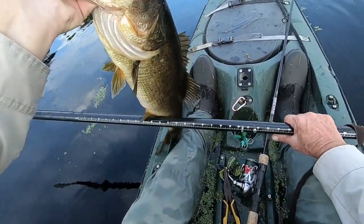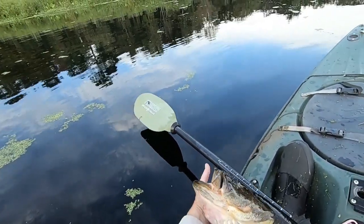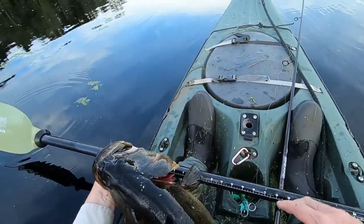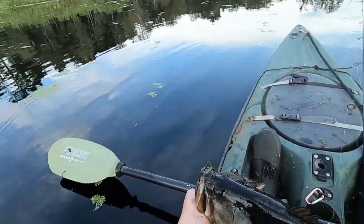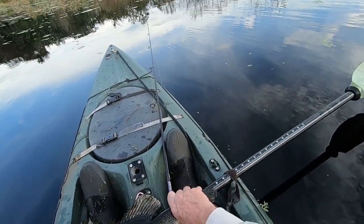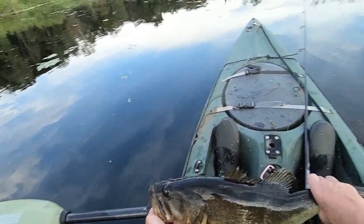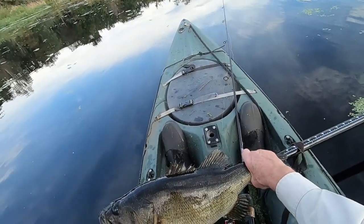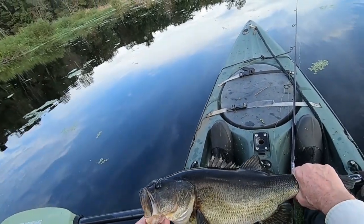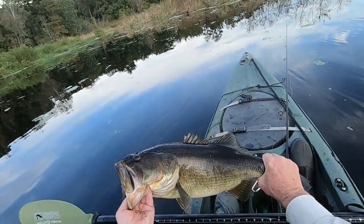Heavy bass. Let's see what the length on him is. He's going to be long and very fat. Yeah, he's 24 — almost 25 inches. He's 24 and a half inches. Yeah, that's got to be over 9 pounds, I think. It's extremely fat and heavy. This is a great place to catch him because they're monsters when they're this long. Oh my God, that's a big fish.